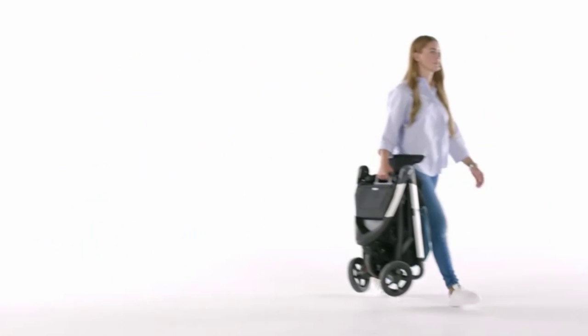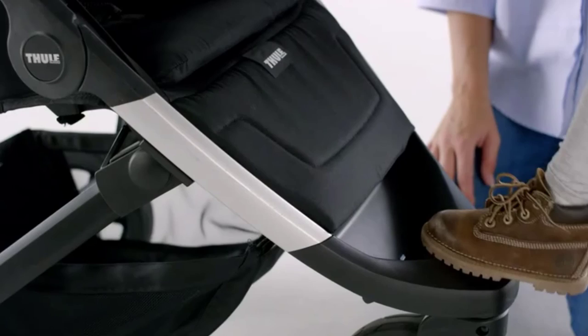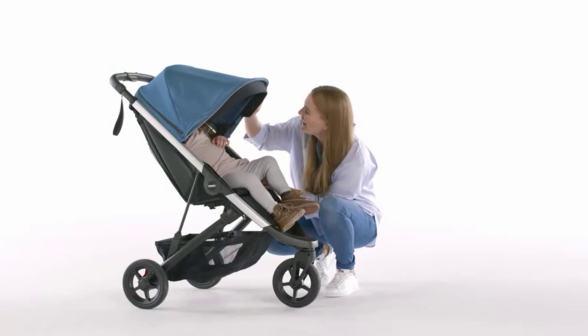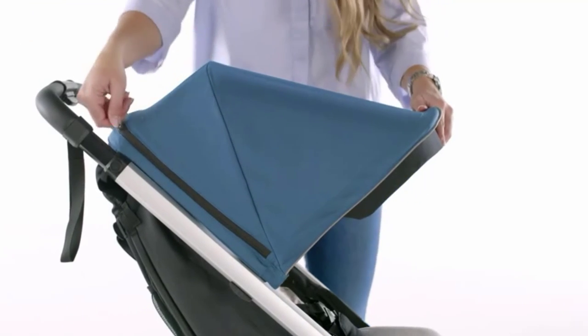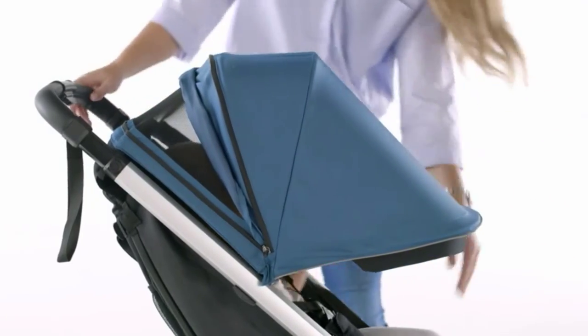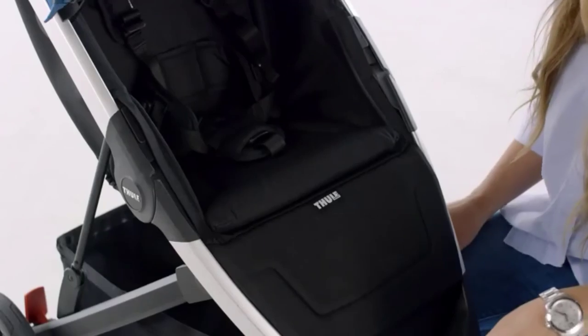It is compatible with multiple infant car seats from Chicco, Maxi-Cosi, Nuna, and Cybex. This full-size stroller is relatively easy to push, but the plastic wheels make uneven terrain, gravel, and grass more challenging, unlike the Thule Urban Glide 2 with rubber pneumatic tires. However, the plastic wheels are still of higher quality than most plastic competitors like those found on the Evenflo Pivot Xpand. We think this impressive stroller works well, is reasonably priced, and includes features parents and little ones will enjoy.